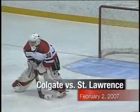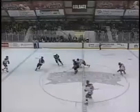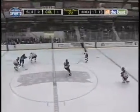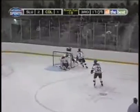Late in the second period, after a Jordan-hyped goal, the Raiders trailed the Saints 2-0. Then, 23 seconds later, junior Tyler Burton answers to put Colgate on the board. Later, in the third, Burton strikes again to tie up the game.